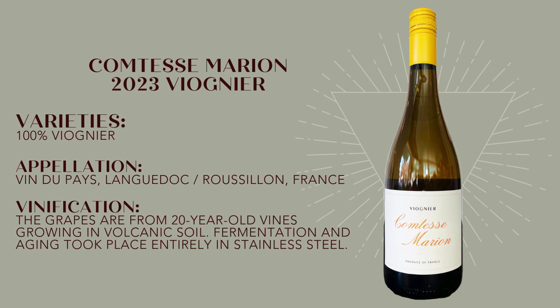This is a 100% Viognier from the pastoral hills near the village of Vies along the Mediterranean coast. The grapes here are from 20-year-old vines grown in volcanic soils, and fermentation took place entirely in stainless steel.